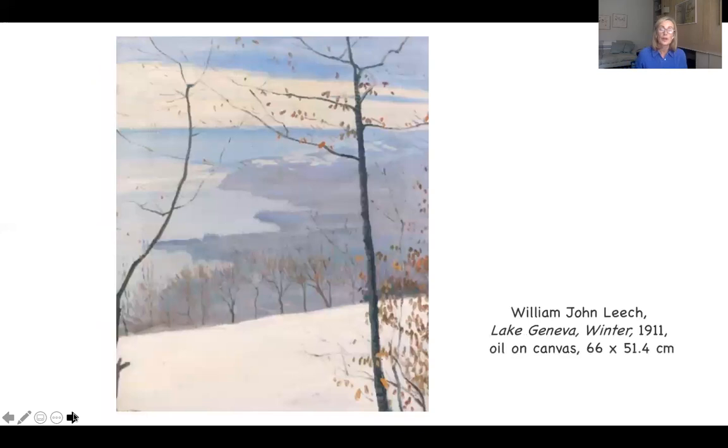Another painting I wanted to show you is called Lake Geneva Winter, which is in private ownership and was auctioned by Adams Auctioneers in 2012. This is painted a year after the previous painting and two years before the Water Monaco. We know that Leach was already familiar with Switzerland — he'd spent time there as a young man, and he visited Switzerland and Venice in 1910. All of these works demonstrate the influence of the artist James McNeill Whistler on his work.